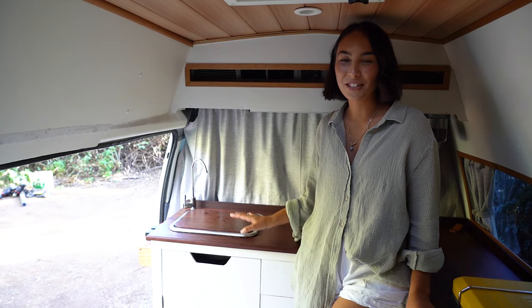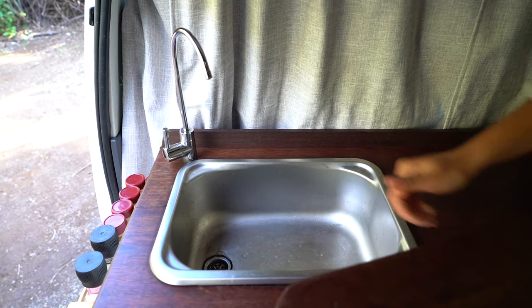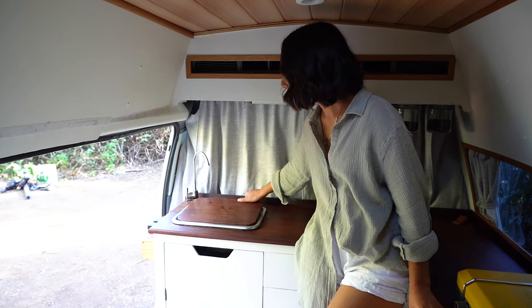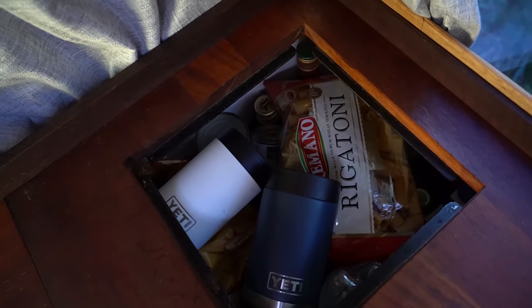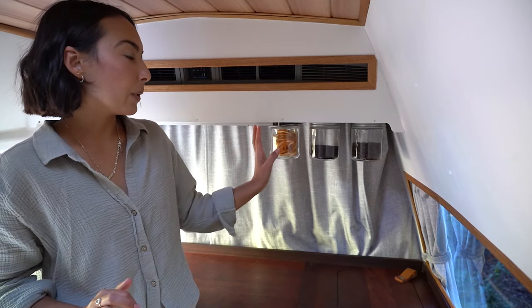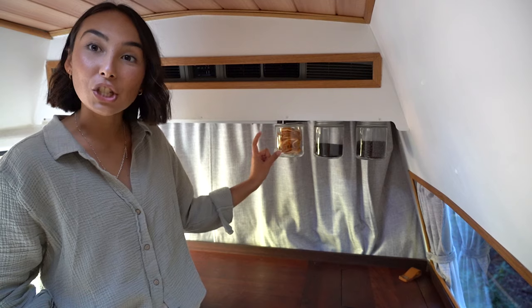We'll show you guys around and we'll just start in the kitchen here. We've just got our tap and our sink, and we just cut out this board here which covers it up when we're not using it. We also cut out a little plug on this side here which houses a lot of our dry food — all of our canned food and stuff. Here we just have some jars: coffee, tea, and some dried oranges for our gin cocktails.